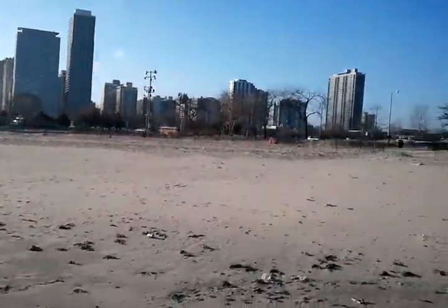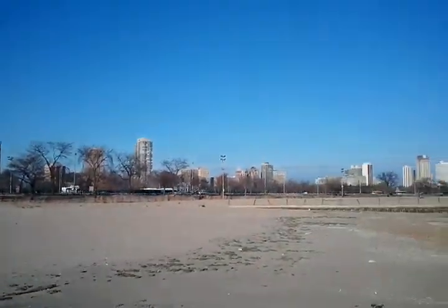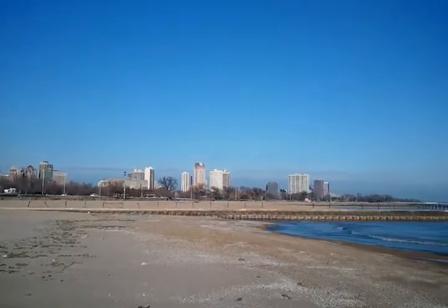And it's looking due west, and then looking due north.